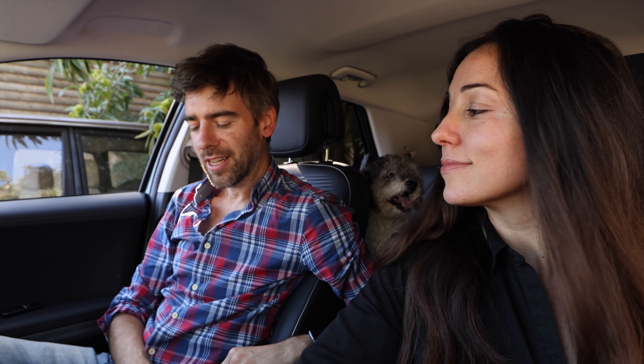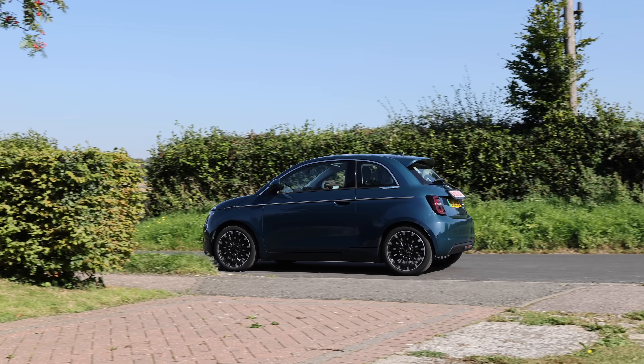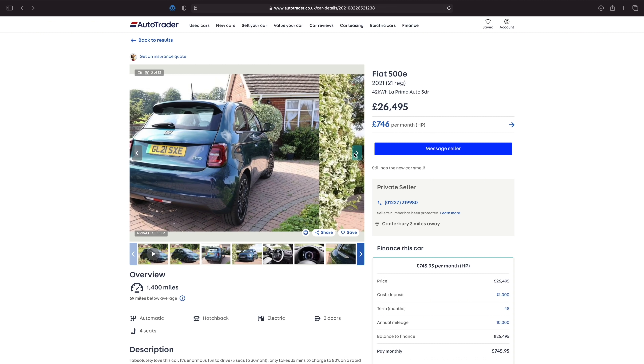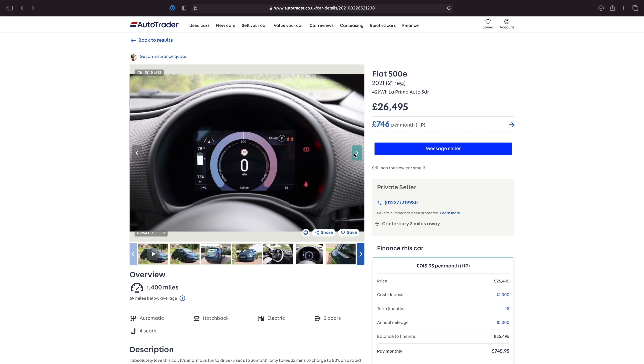So the Fiat 500e has been sold — thank God. You're probably dying to know how much we sold it for. We paid £26,995 for it back on the 27th of May. It had 1,483 miles on it. The first thing I did was list it on Autotrader for £26,495 — that's £500 less — and that was the deal, or the bet.